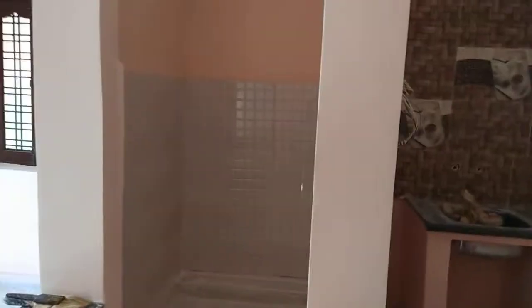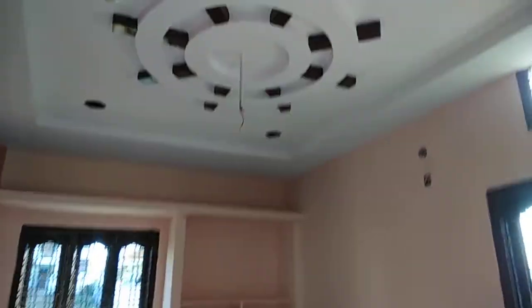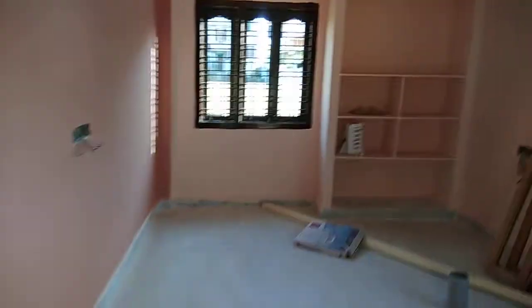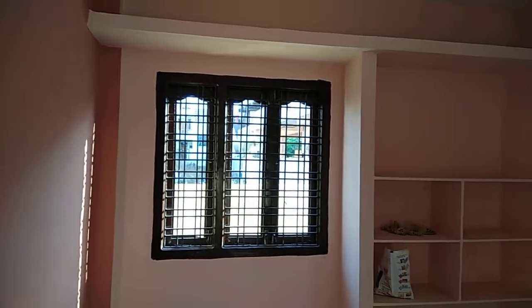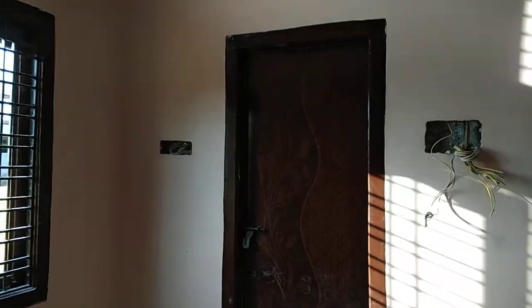There is also a pooja room. This is the master bedroom with POP finish; the master bedroom size is 10 by 14 feet, and it comes with an attached bathroom.